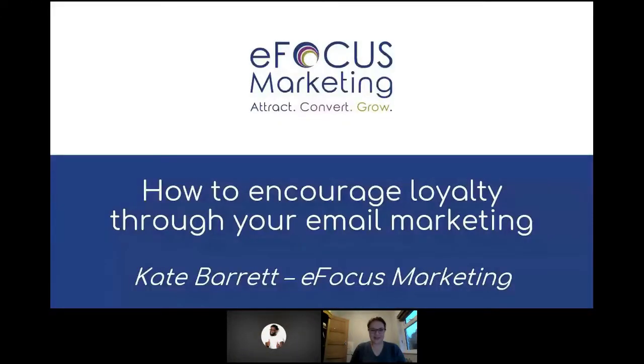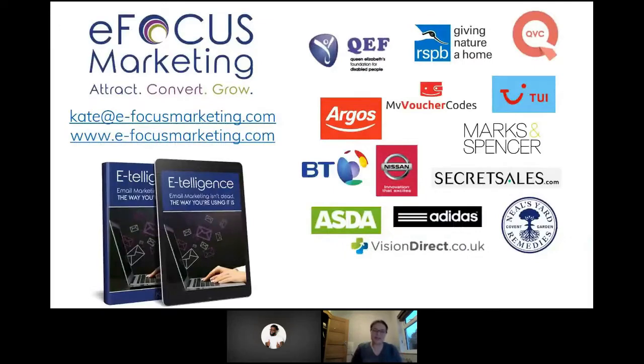Thanks, Gav. Hopefully everyone can see my screen and hear me OK. It's an absolute pleasure to be here today and to share with you some of my thoughts on how you can encourage loyalty through your email marketing. You've heard all about personalization, but how can we use that in specific areas to help us meet our objectives? One way is to work on engaging loyalty with your email subscribers. I'm Kate Barrett, founder of eFocus Marketing. Over the last 14 years, I've worked with a whole range of brands looking at campaigns from welcoming people into your email program through to loyalty, experience, and making sure they come back and keep buying from you.